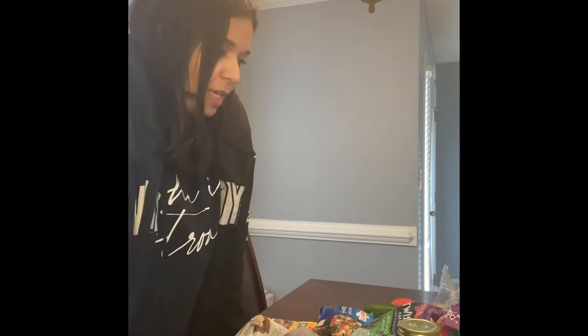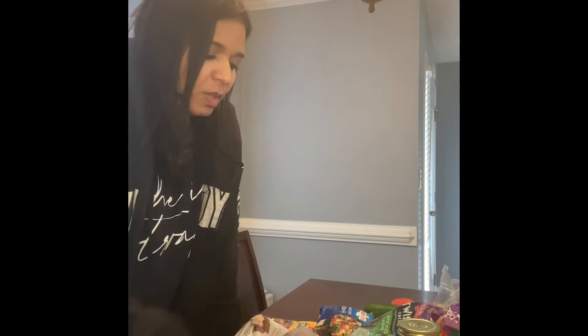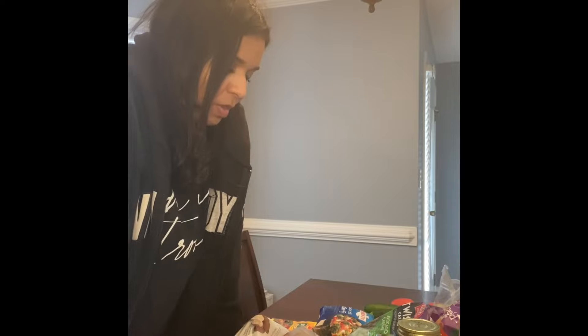I just got back from the supermarket pickup from Publix and I thought I'd share what I got. I also have a small haul from yesterday — I went to the commissary and got a few things. I thought I'd share them with you; this is some of the meals I'm going to have this week.